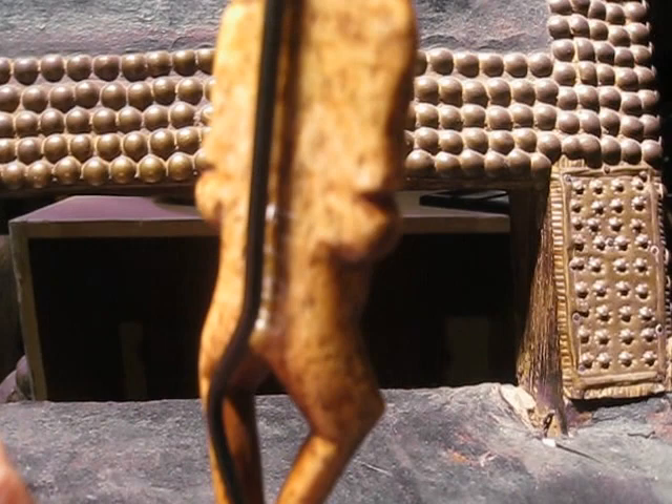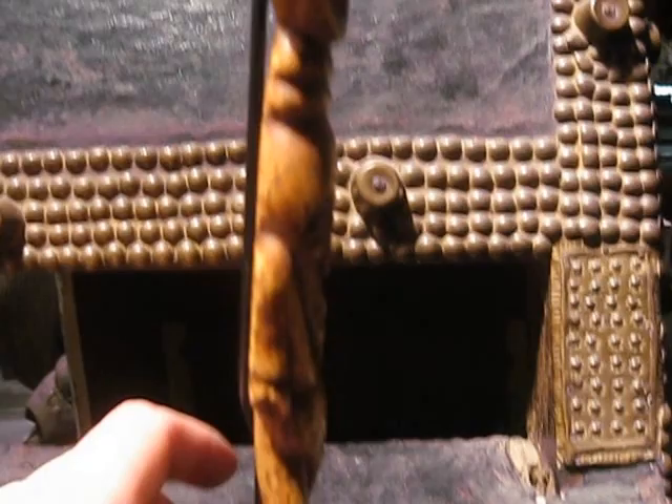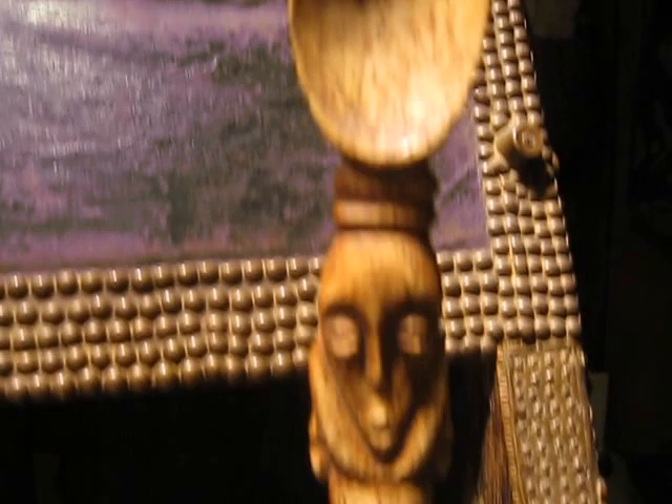This is a fine Lega spoon. It is in bone, and as you can see on the back, there is a little number — an inventory number, because it is coming from a little museum, a Dutch museum in Nijmegen. It was a missionary museum. It is very interesting, this spoon.